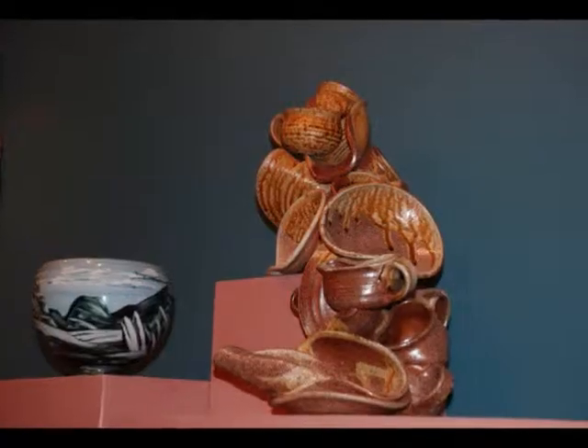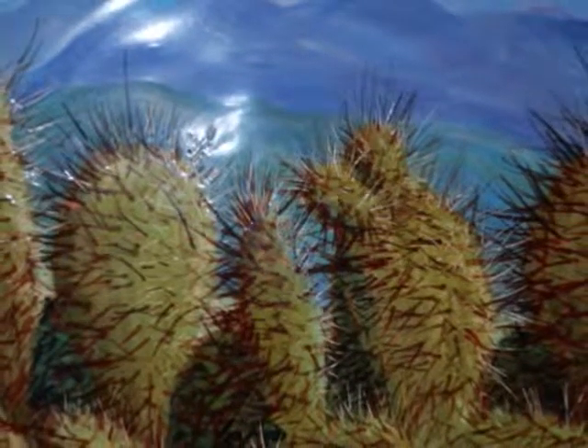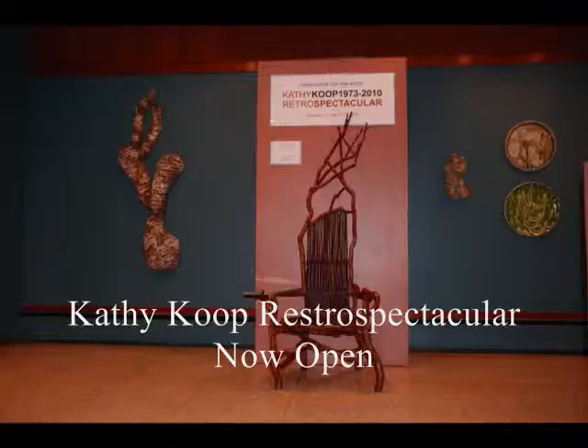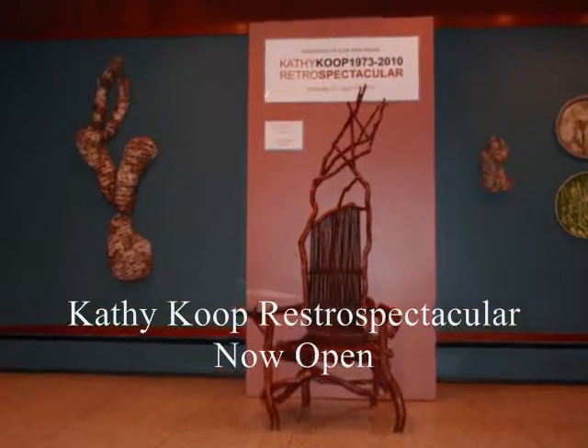From a spider bowl to saucers melted to coffee cups to twisting chairs that everyone is welcome to sit on, the Kathy Koop Retro Spectacular is open to the public, and the best part is that it's free. Come see work that is a result of nearly four decades of teaching, learning, and creating art at the Kathy Koop Retro Spectacular.